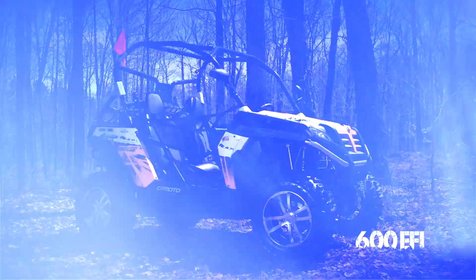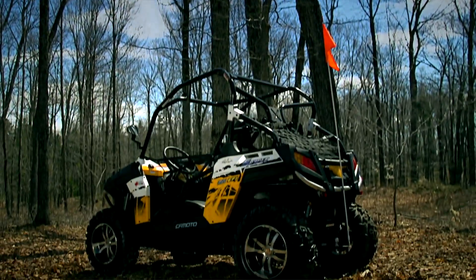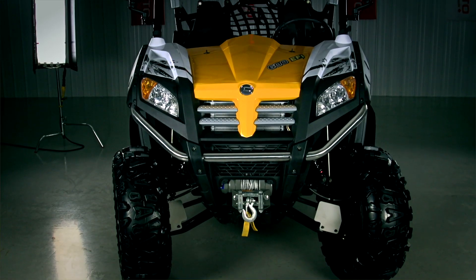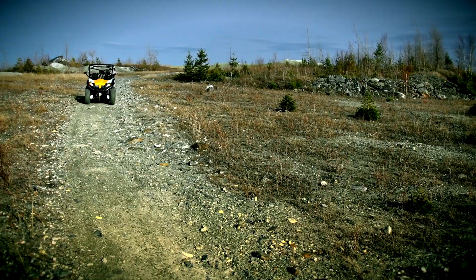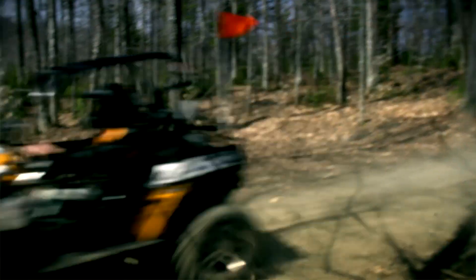Sniper 600 EFI. The Sniper 600, a side-by-side designed for the trails. The Sniper 600 is powered by a 594cc engine that combines performance and fuel economy.